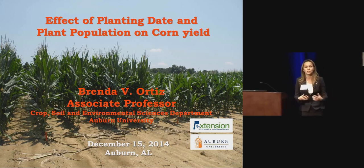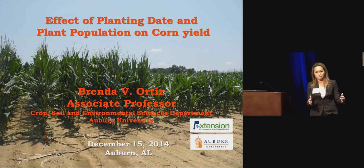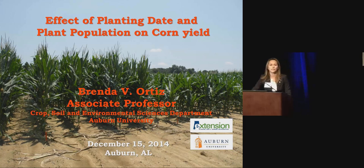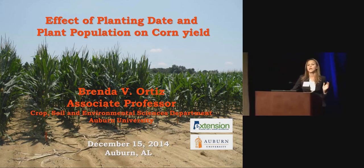We are looking at what factors play a role — not only management factors on aflatoxin, but also the environmental factors and weather conditions during the season that might promote aflatoxin in corn. Along with that, I will present data from this year — a study conducted at two locations in Alabama comparing a drought-tolerant hybrid, one of the AquaMax hybrids from Pioneer, against conventional corn hybrids.